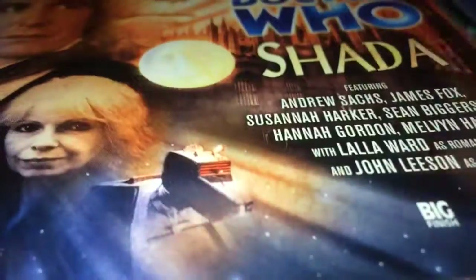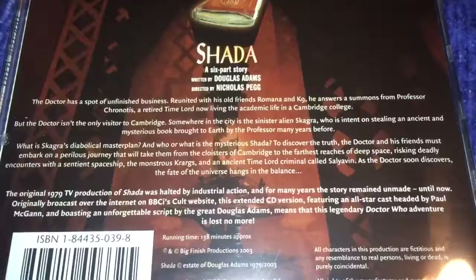And it wouldn't be Gallifrey without some Big Finish Audios. So the ones I got this year were Shotta. There it is — there's the plot synopsis. Very long. Shotta.